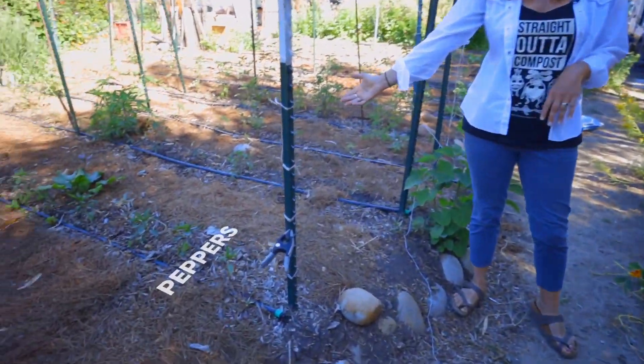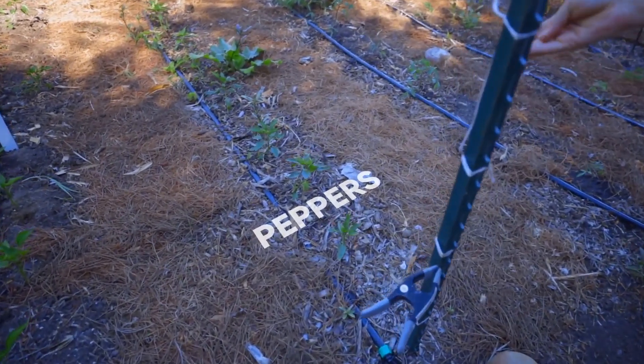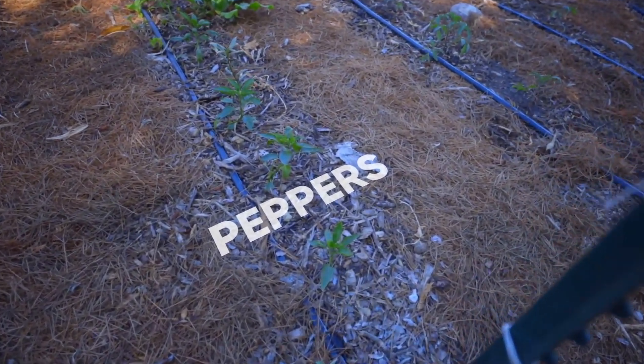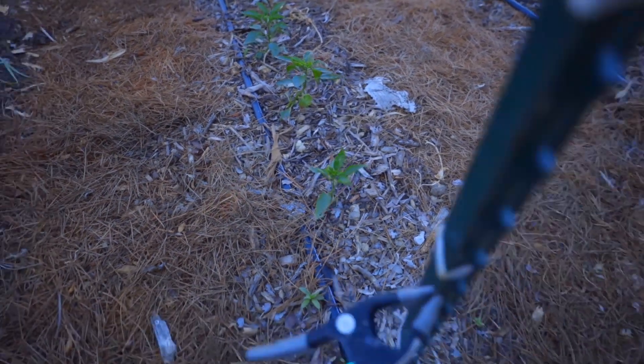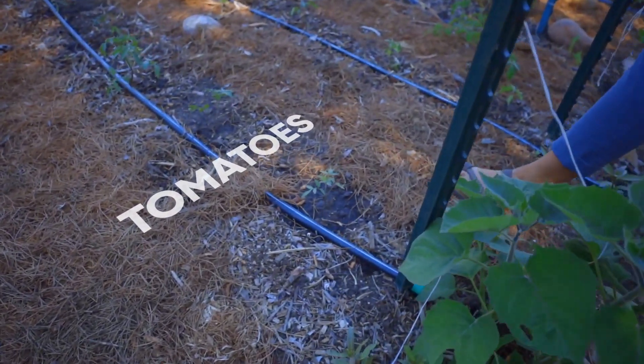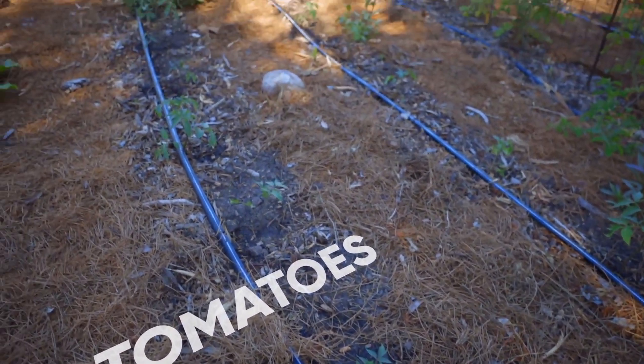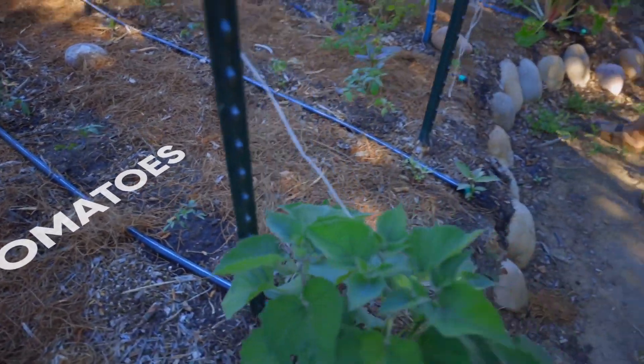I've got peppers already in. Our peppers just went in and you can tell they're super tiny, but as soon as we start warming up they'll really pop. Same thing with our tomatoes — we've got our lucid gem tomatoes in and they're a little slow growing right now because we're still cold at night, but as soon as we start warming up they'll just blow up.